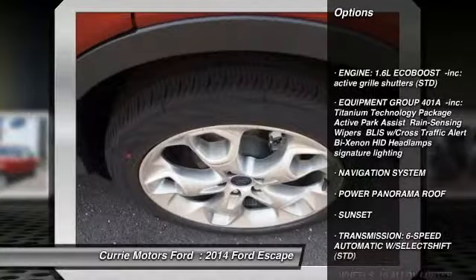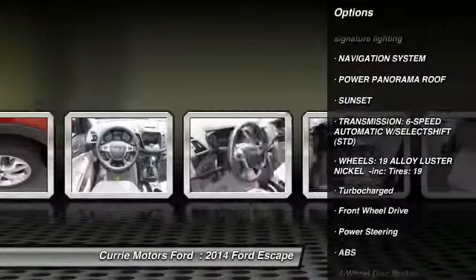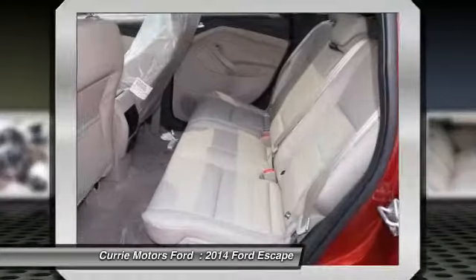Navigation system. Anti-lock braking system. Traction control. Remote engine start. Stability control. Steering wheel audio controls. Power liftgate.